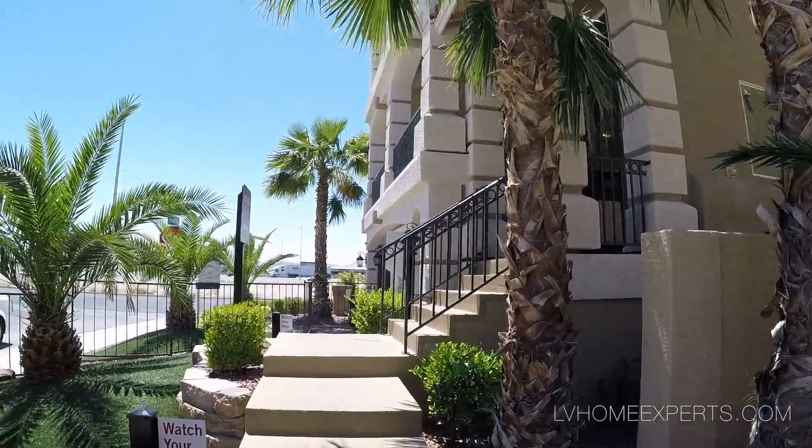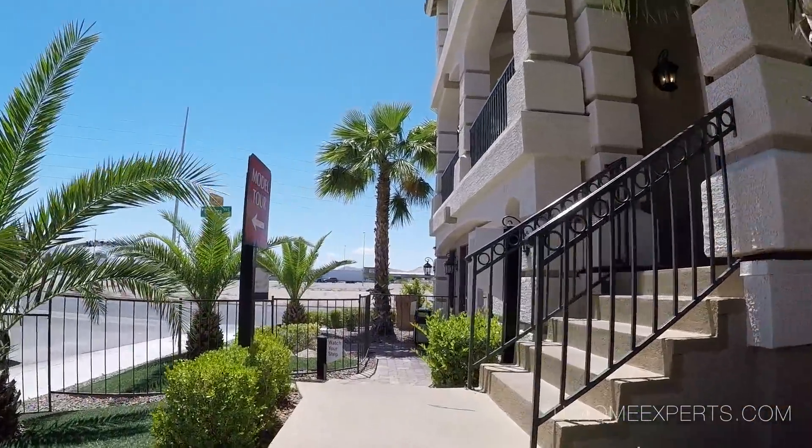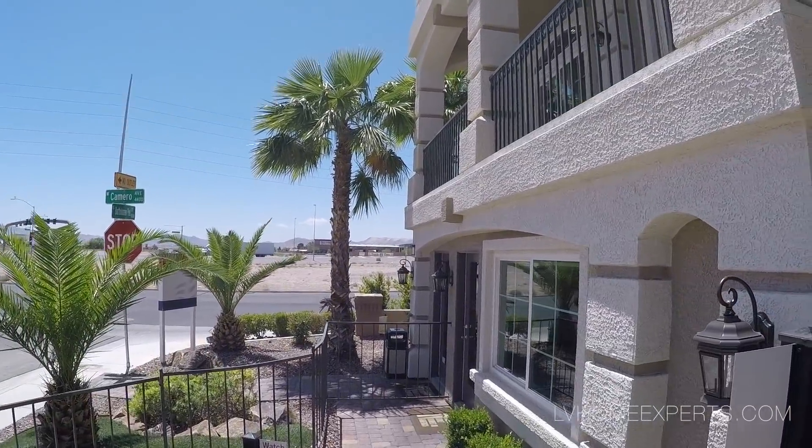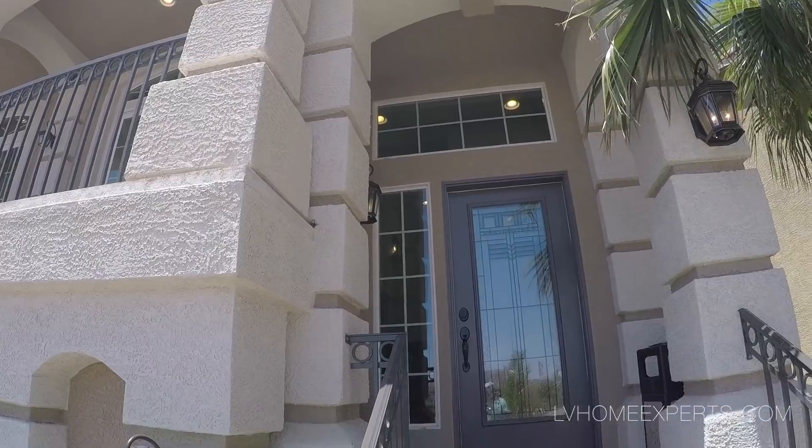What's going on guys, this is Chuck with Simply Vegas Realtor out here in Las Vegas, Nevada. Today we're going to be taking a tour out here in the city of Las Vegas.